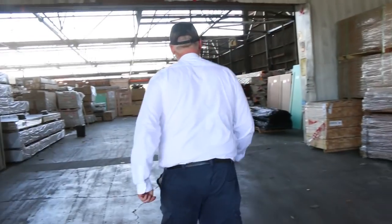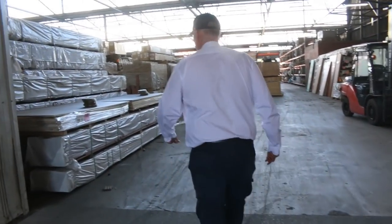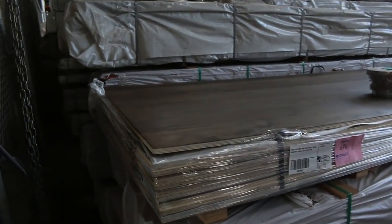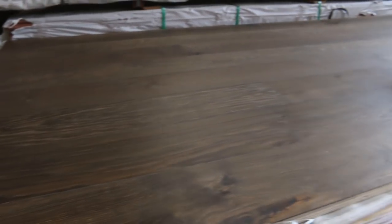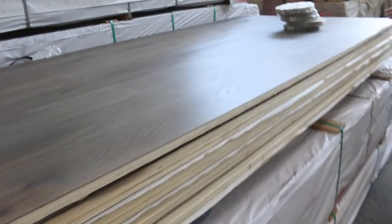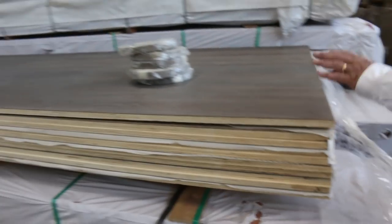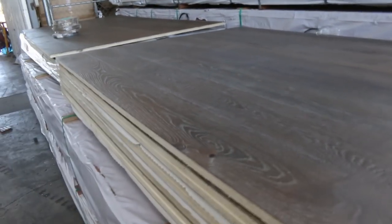Once again there's been heaps of stock come in this week. Over here on the left as we walk through — a couple of interesting lots: cabinetry panels complete with edge trim. This one here is the mink gray — 10 sheets of that — and 10 sheets of this slightly different color, the French gray. Single-sided cabinetry panels worth an absolute fortune outside, so you'll save a packet on those.